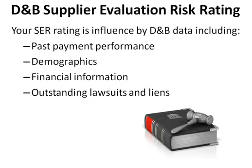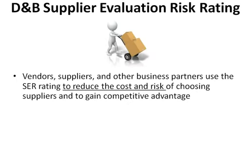Your SER Rating is influenced by D&B data including past payment performance, demographics, financial information, and outstanding lawsuits and liens. Vendors, suppliers, and other business partners use the SER Rating to reduce the cost and risk of choosing suppliers and to gain competitive advantage.